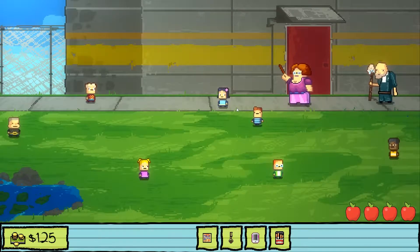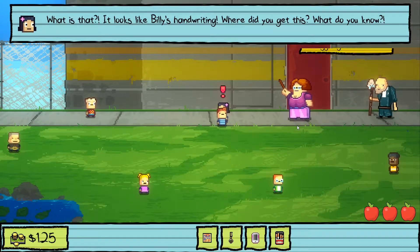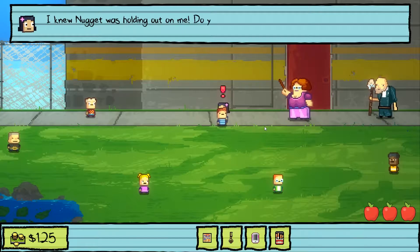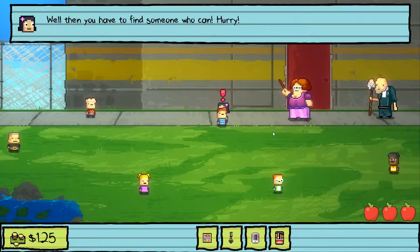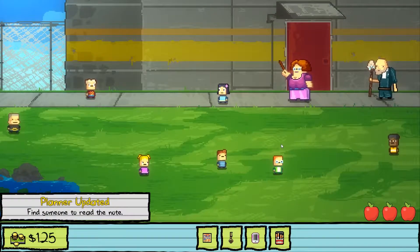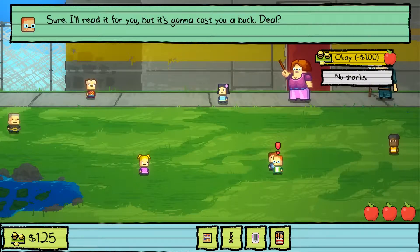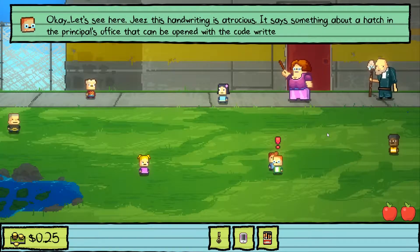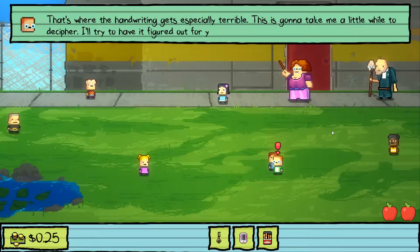Let me talk to Lily. She found a note — it looks like Billy's handwriting. Nugget gave it to her. She can't read as well as her brother could, so we need to find someone who can. A classmate agrees to read it for a dollar. The handwriting is atrocious — it says something about a hatch in the principal's office that can be opened with a code written below. The handwriting gets especially terrible there, so it'll take a little while to decipher. He'll have it figured out by lunch.